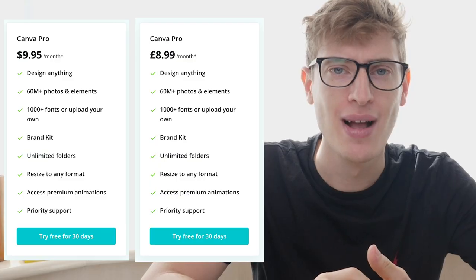Now let's talk about Canva pricing. Canva is $9.99 per month or £8.99 per month. You can still do a lot with the free version, but for print on demand I would recommend getting the paid Canva Pro plan. Unfortunately I couldn't convince Canva to give a discount, so the link in the description is the full Canva price.